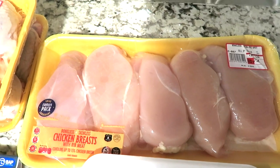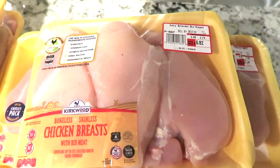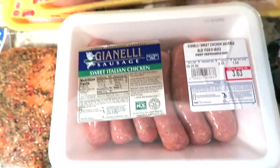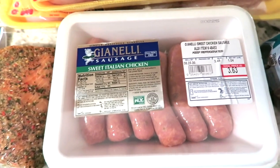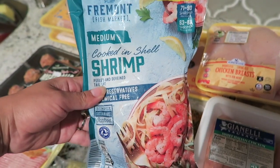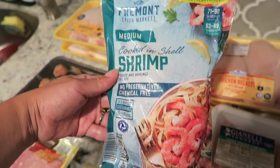What I do with the chicken breasts is slice them thin, put them in freezer bags, and separate them. The family pack was $7.54 and the regular pack was $6.82. I also got the sweet Italian sausage, which is really good for a barbecue or sausage and peppers for dinner in a pinch — and it was only $3.63.